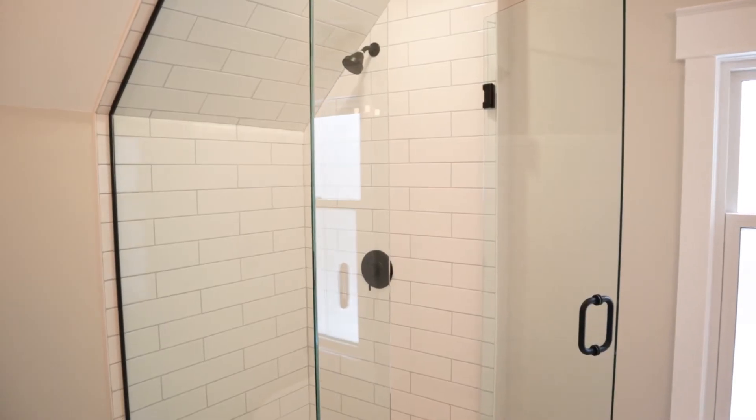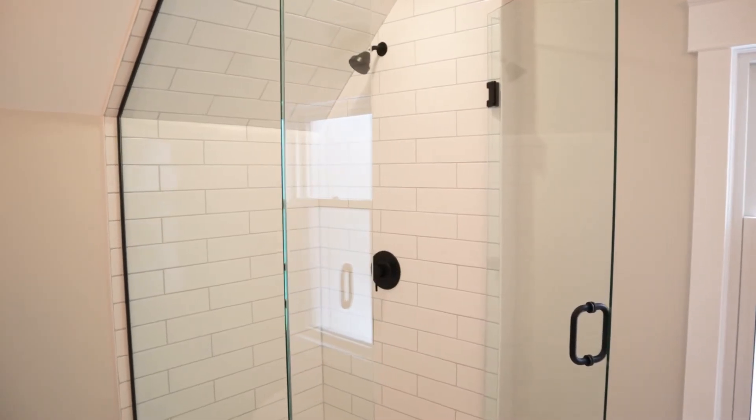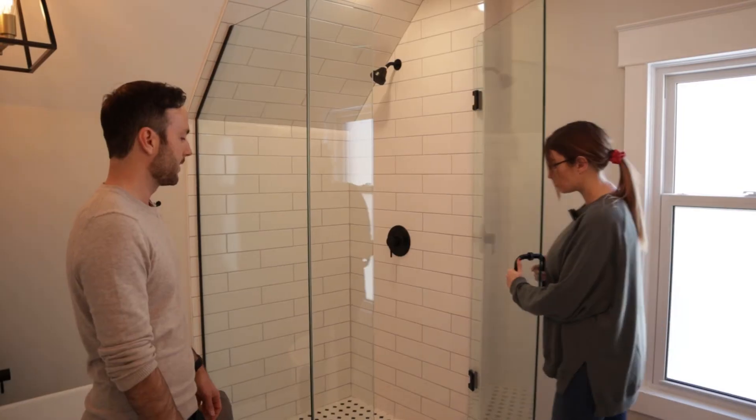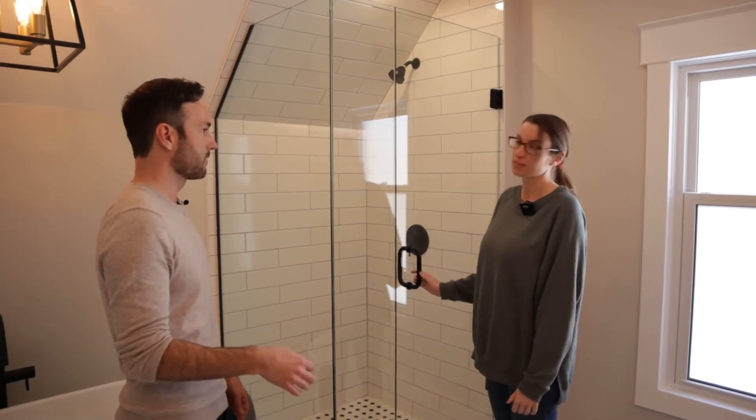Custom shower — this looks sick. Really nice shower. I don't think we've ever done a glass enclosure on a flip before, but it looks really nice — very custom, very high end. That's what we're going for with this house: the retreat kind of bathroom. I was super happy with this.